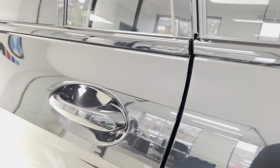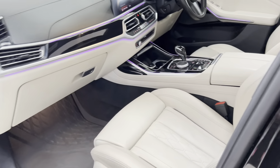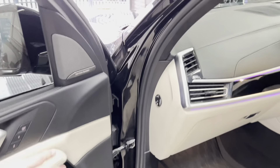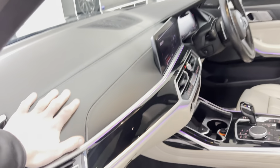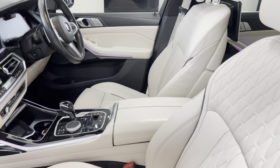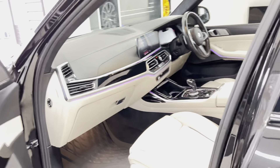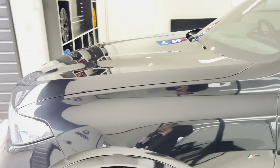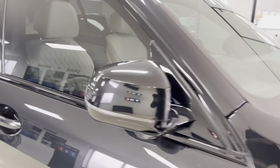We'll head back towards the front now. Front seats are heated, electrically operated, and both memory controlled. We've got the technology package with Harman Kardon, among a bunch of other features. We've got the extended leather dash, which creates a nice contrast between the Oyster Moreno leather and that darker top section, which works really well with the whole colourway of this wonderful X7.